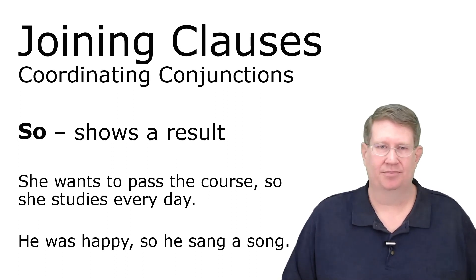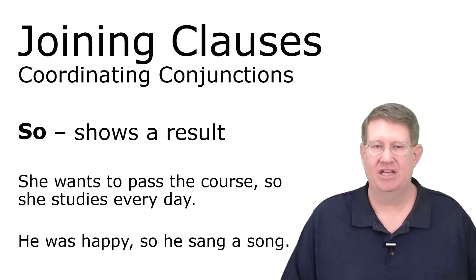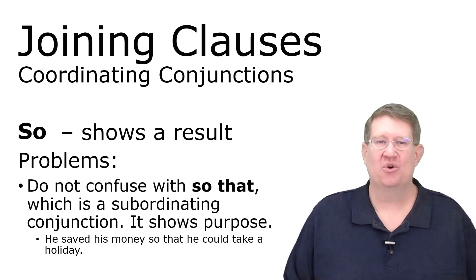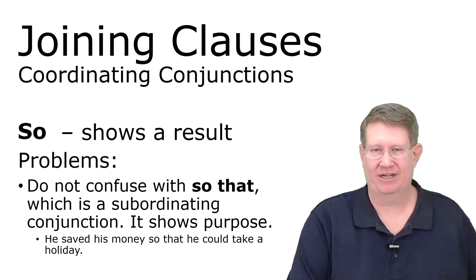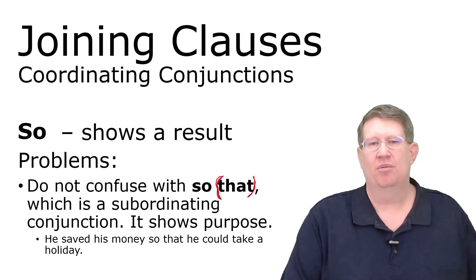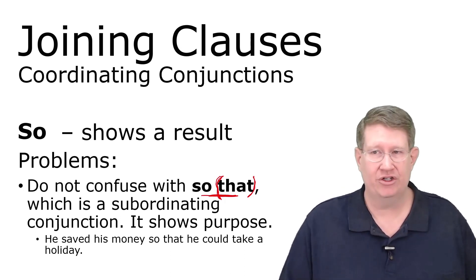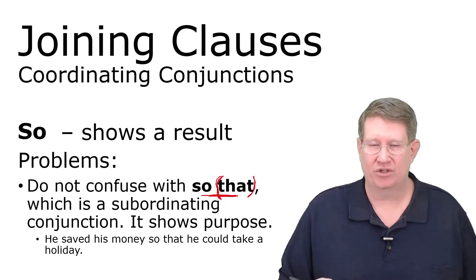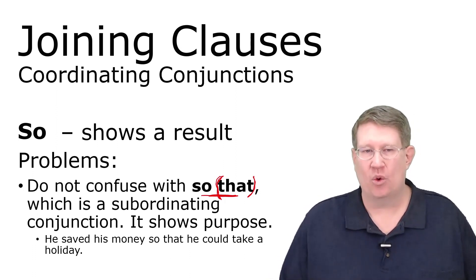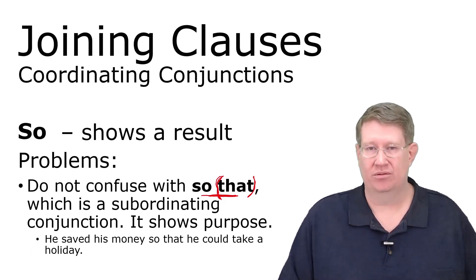'So' shows a result. 'She wants to pass the course, so she studies every day.' 'He was happy, so he sang a song.' One important problem: do not confuse 'so' with 'so that.' When you can put 'that' in — 'so that' — it's not a coordinating conjunction; it's a subordinating conjunction. 'So that' shows purpose: 'He saved his money so that he could take a holiday.' Keep those two separate in your mind.